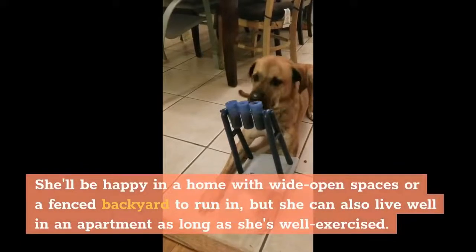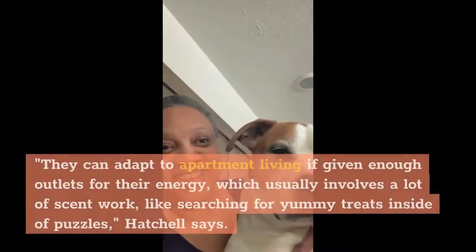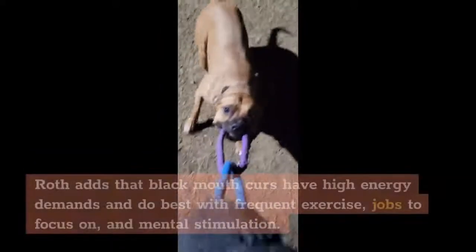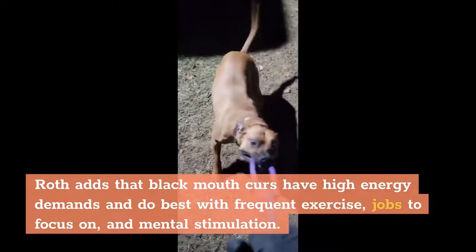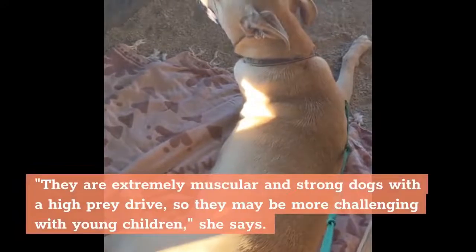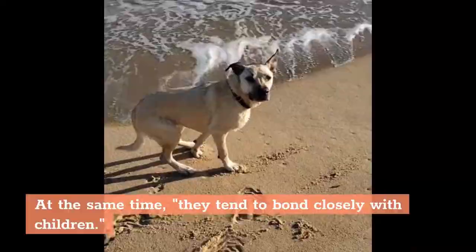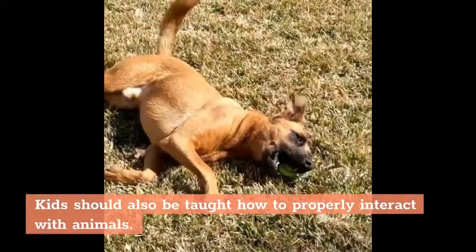She'll be happy in a home with wide open spaces or a fenced backyard to run in, but she can also live well in an apartment as long as she's well exercised. They can adapt to apartment living if given enough outlets for their energy, which usually involves a lot of scent work, like searching for yummy treats inside of puzzles. Black Mouth Curs have high energy demands and do best with frequent exercise, jobs to focus on, and mental stimulation. They love to play and can be good playmates for older children. They are extremely muscular and strong dogs with a high prey drive, so they may be more challenging with young children, though they tend to bond closely with children. Playtime with kids should always be supervised by adults, and kids should be taught how to properly interact with animals.